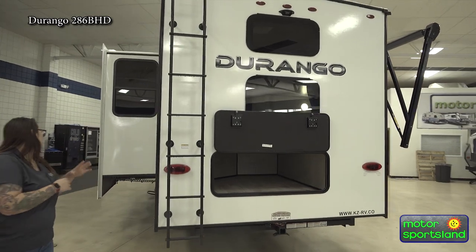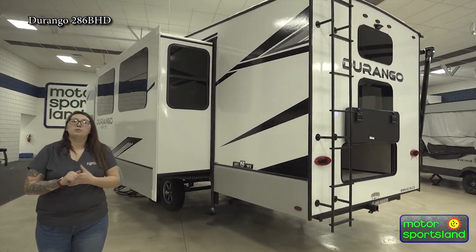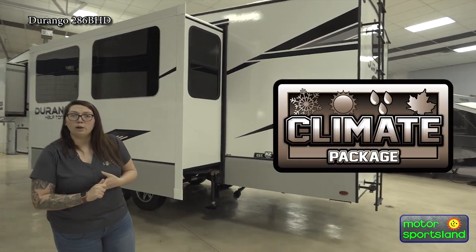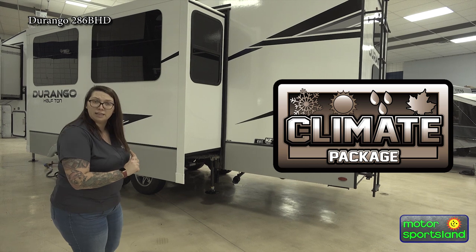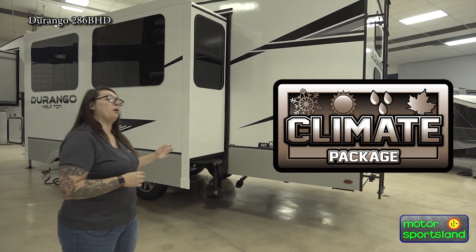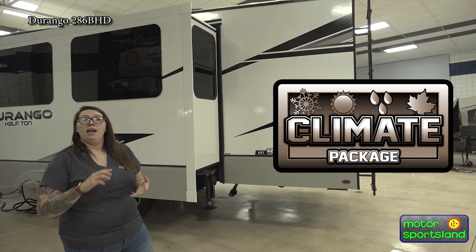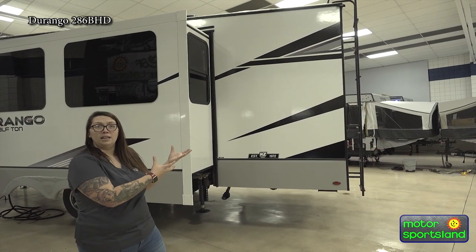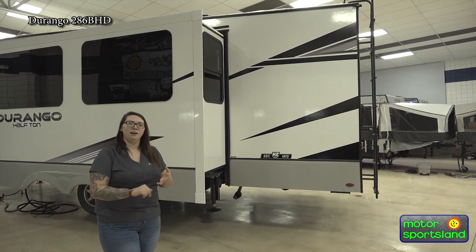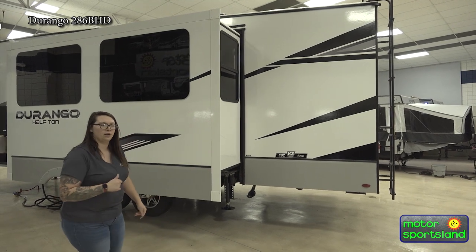Coming around this side, you've got your slide-out and all your water hookups. All your water hookups are going to be insulated — up under the insulation — so you don't have to worry about anything freezing up on you if it gets colder out. You do have a climate package on your Durango products. This is going to be a four-duct heated and closed underbelly, so everything is protected under that insulation if you're a hunting season camper getting out in the cold weather.